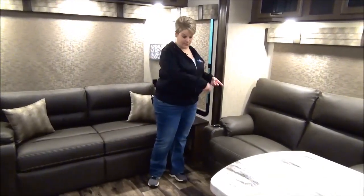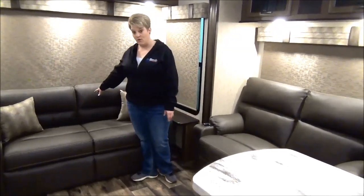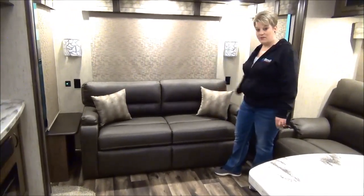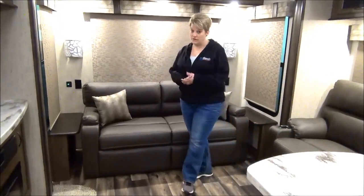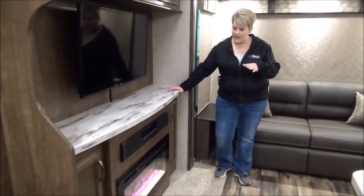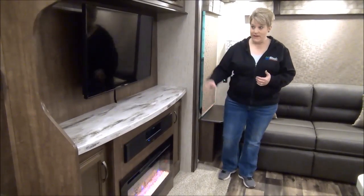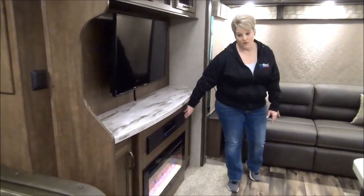In the living area we have reclining theater seats with cup holders. Back here is your tri-fold sofa. They've done a great job with plug-ins as well — you've got plug-ins on either side with little side tables at the sofa, and there are also USB ports so you can charge your phone, tablets, or any electronics. The entertainment area features a solid surface countertop, electric fireplace, large screen TV, and a CD system with sound bar.